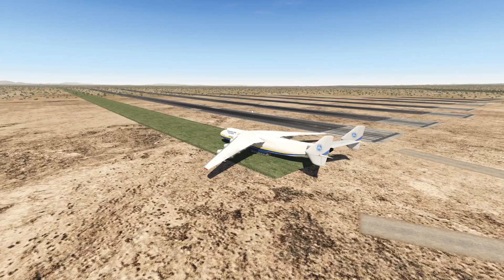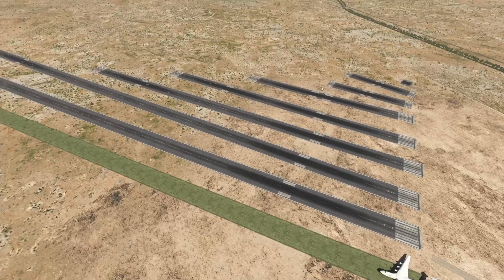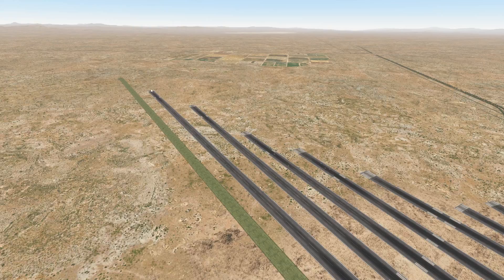Hey guys, welcome back to another Swiss 321 video, and today we're back at the Swiss 321 Test Lab. I call this the Swiss 321 Test Lab. And today we're gonna find out how much runway the Antonov really needs. If you know my channel for a bit longer, you know that I already made some kind of video like this, but with the A380. And now today we're gonna step up the game with this Antonov.